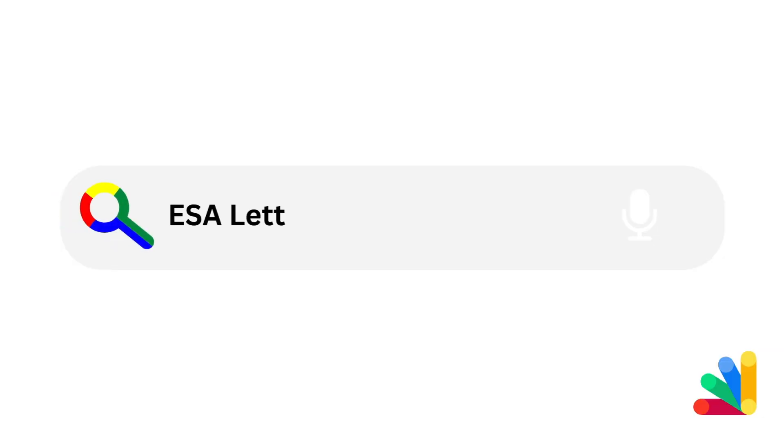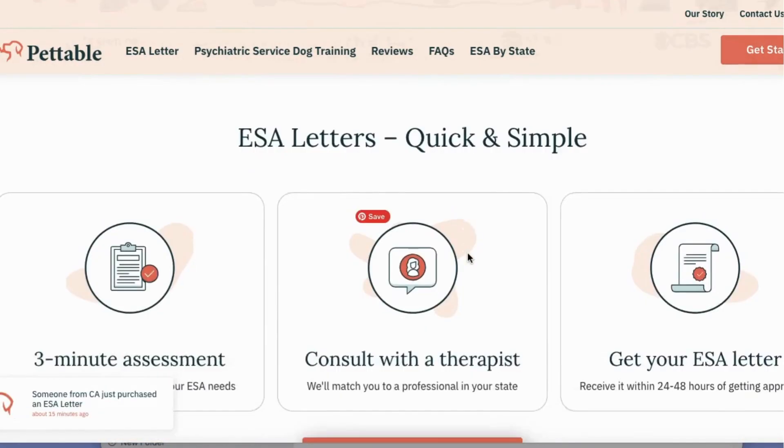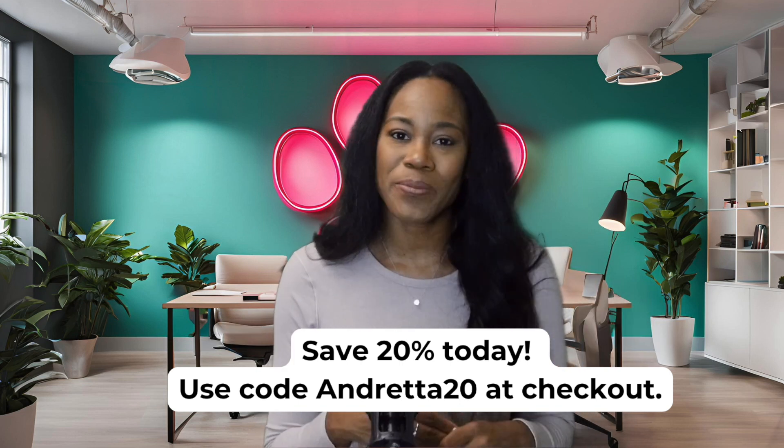All right, so this is what I want you to do. Go and Google ESA letter and you're going to see Pettable right at the top. Click that link, take the online assessment, and from there you're already taking your first steps to feeling better with an ESA by your side. I'm going to place the link to Pettable in the description box. I'll talk to you guys in the next video. Bye.